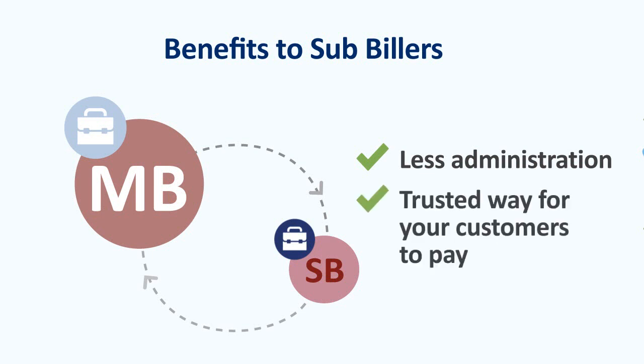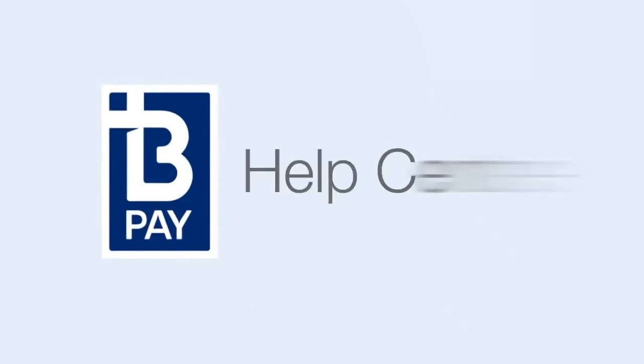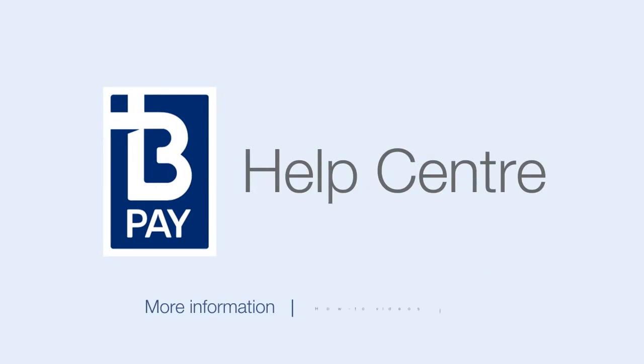A trusted way for your customers to pay — customers know and trust the BPAY symbol, making it a secure and convenient way for them to pay. To find out more about the benefits of BPAY for your business, view the other quick video tutorials on our website or visit the help pages to read the FAQs.